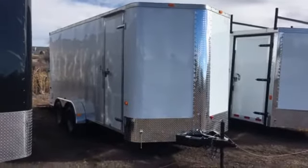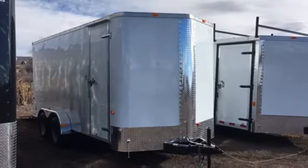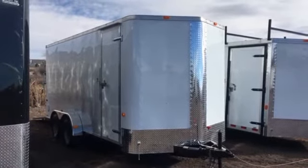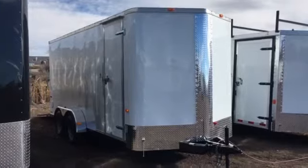Hey everybody, it's Colorado Trailers. Wanted to show you guys another unit we have in stock. This is a 2017 Cargocraft Elite V Sport Model 7x18. This trailer's got some great features.